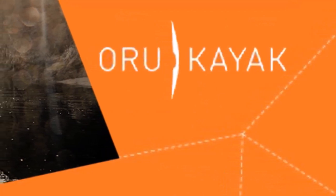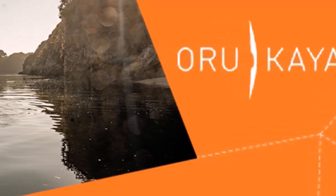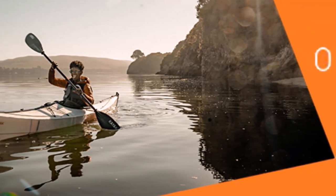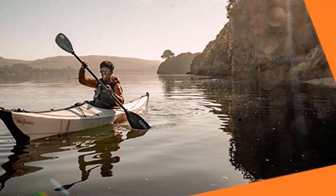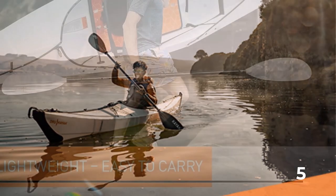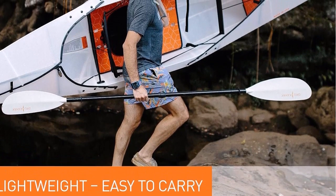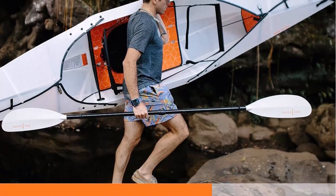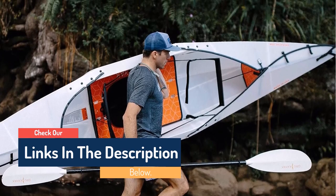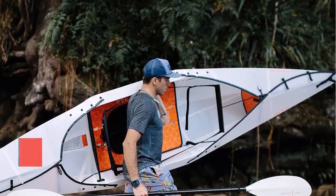We believe everyone deserves to experience the relaxation of a day on the water, surrounded by the wonders of nature, whether boating solo or spending time with those who mean the most. Thanks to Oru Kayak's keen attention to the smallest details and innovative engineering, boating is now more accessible than ever before. With lightweight, foldable kayaks, every lifestyle can include kayaking. No trailer hitch needed — just store your kayak in the trunk of your car. Live in the city or don't have a garage? Simply stash your kayak in the closet or under your bed until the next time the wilderness calls. Wherever your next destination is, your Oru Kayak is ready to go the distance.